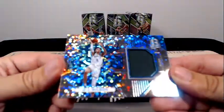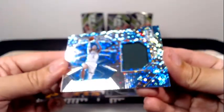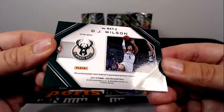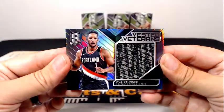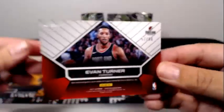Then for the Bucks, it's a DJ Wilson swatch for Milwaukee. Milwaukee is Oganis, and that one is numbered 59 out of 99. Then last is this Vested Veterans Evan Turner for the Portland Trailblazers Jumbo Relic. Portland is Mark B., numbered 57 out of 99. Congratulations.